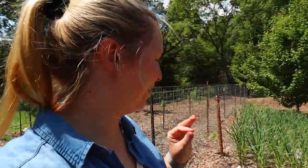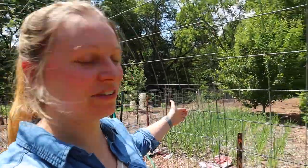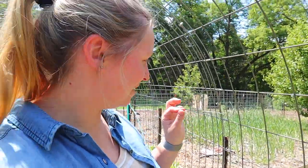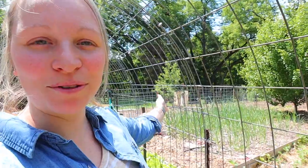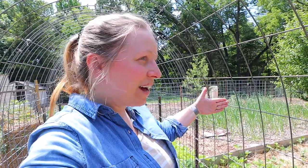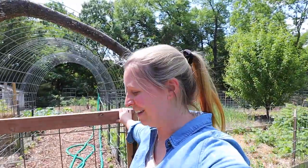Matt was pointing out an interesting phenomenon with our garlic — he said the stuff that gets more sun is larger, and the stuff that gets less sun is smaller. I was telling him I actually planted it that way, staggered — bigger bulbs towards the back and the other ones towards the front. So I think it's probably a combination of both. But then I was thinking, why did I do it that way? Next year I'll put the bigger garlic on the shadier side so it doesn't shade the smaller garlic. Always learning, always something more to understand in our gardens.